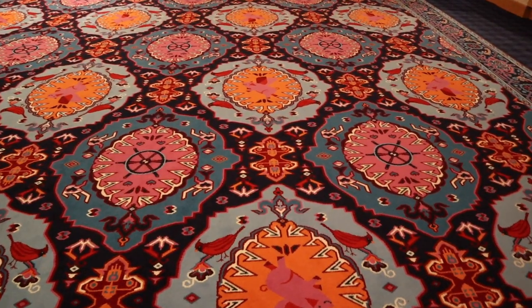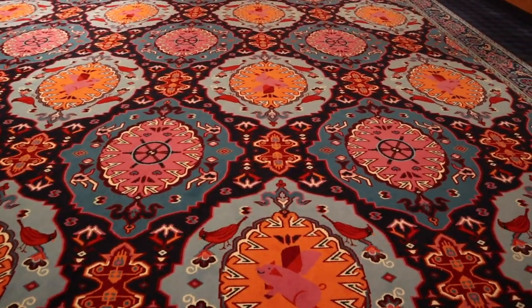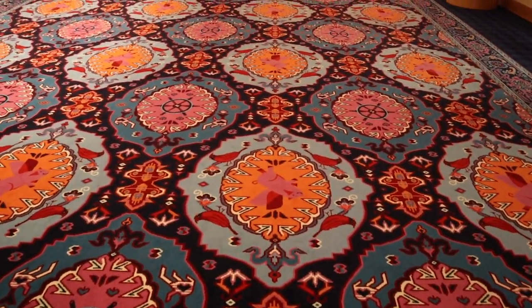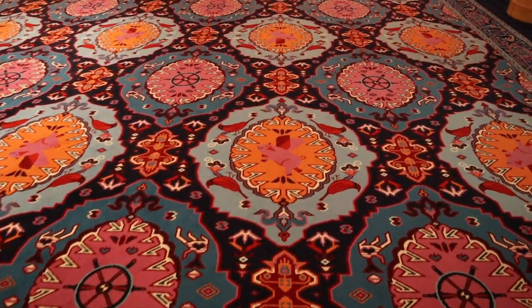I love this carpeting. It has several themes going: it looks like a wheel on a steamboat — we have the Delta Queen down on the river — and we have flying pigs here to represent the Flying Pig Marathon. Of course, back in the day, Cincinnati was nicknamed Porkopolis. And we have some beautiful cardinals.